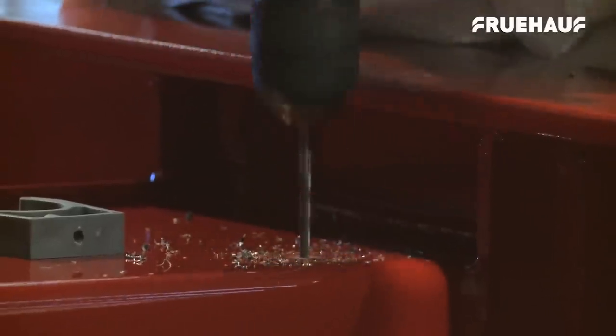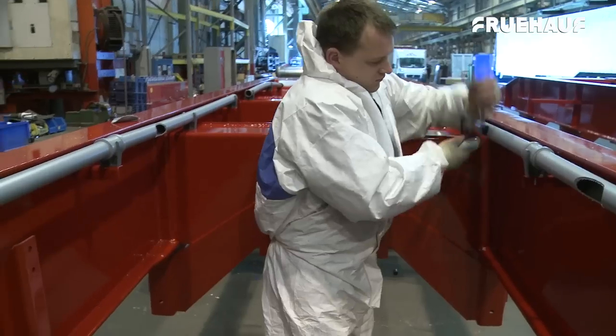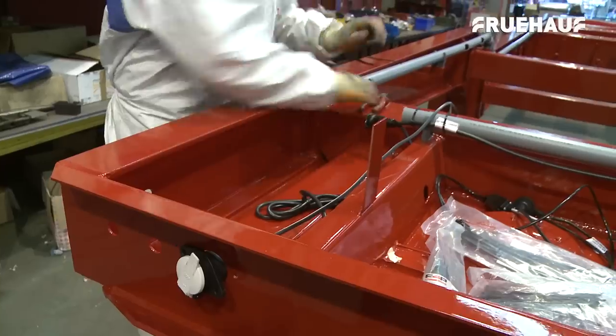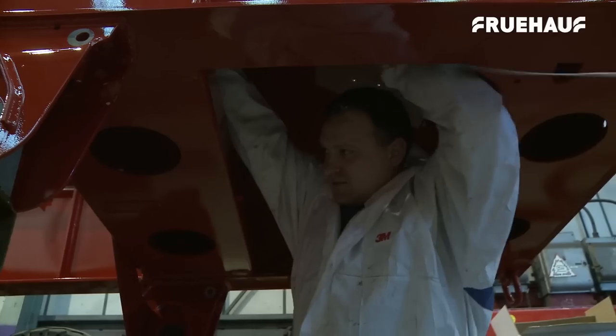Next is the piping and wiring stage, where all electrical components and braking systems are installed, and the axles are added to the chassis. This is a relatively quick process, at the end of which quality checks are carried out, and the chassis is ready for the body to be added.